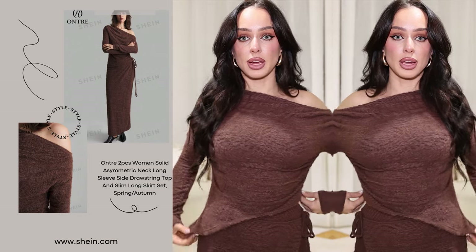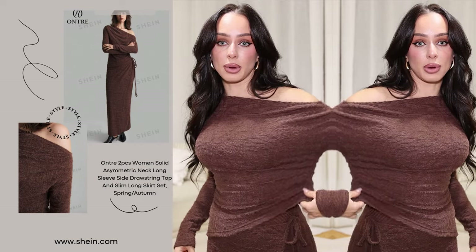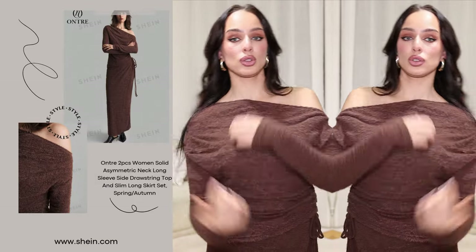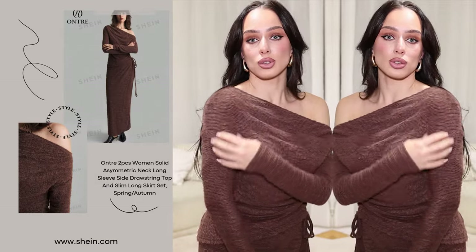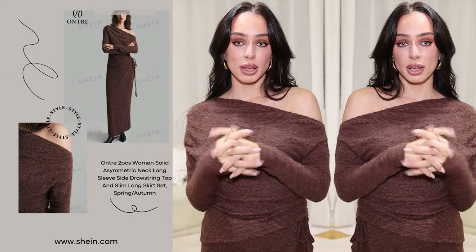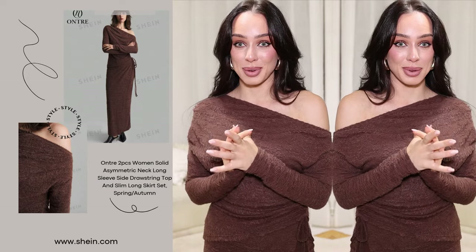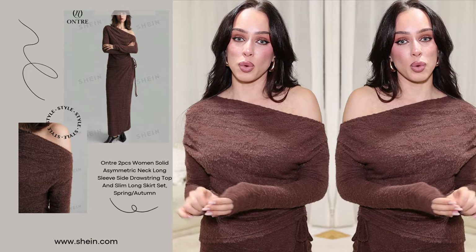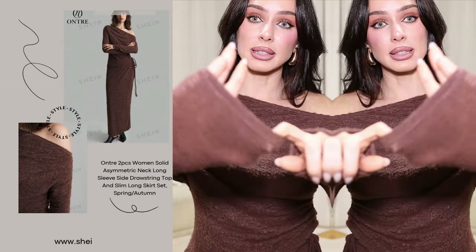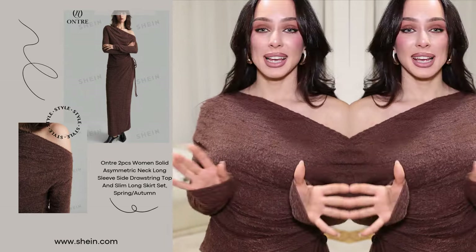I love the design on the lower edge and the ruching on the side, on one shoulder and the other as well. It's very beautiful, comfortable, and warm. I did wear it for about 20 minutes while filming, and it is warm, but it is a little bit see-through. This one is actually one of my favorite pieces at the moment.